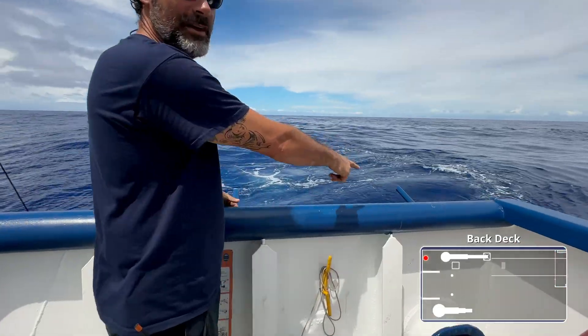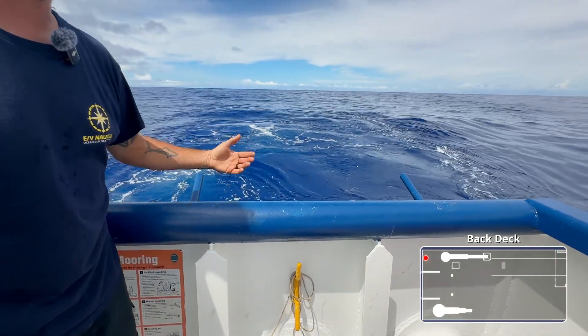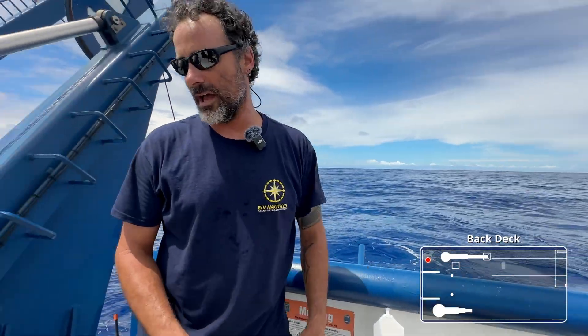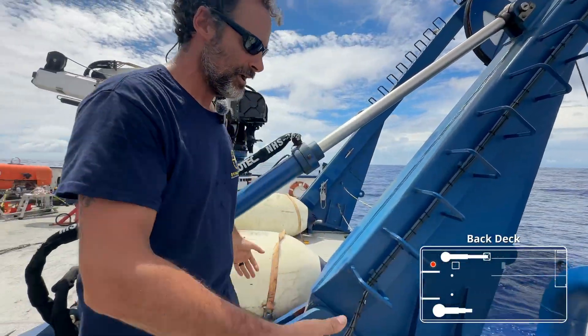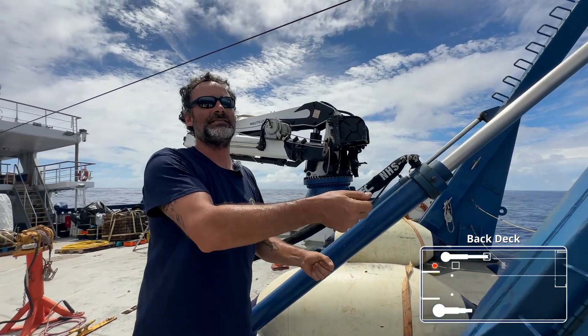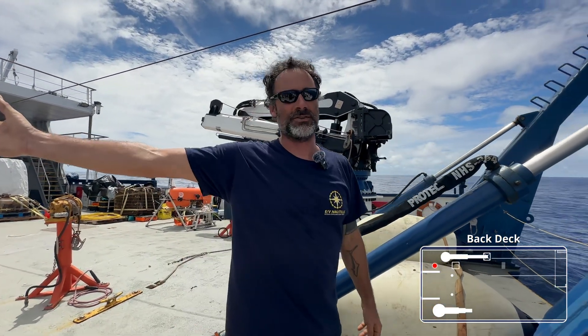These are our bullhorns right here that the tether actually rests on when we go ahead and get ready for a launch. And then when we're coming back in, we actually coil the tether right into this space here in a nice figure eight. That allows us to tend the tether as Hercules comes around the port side here and then up into the crane.